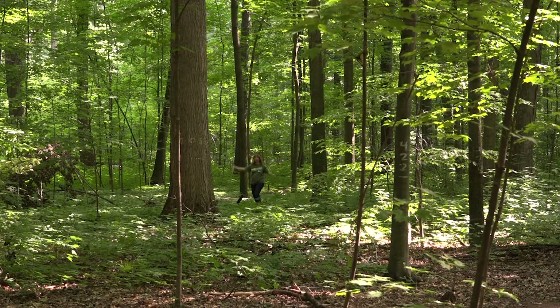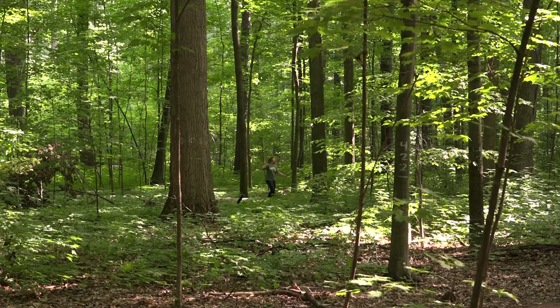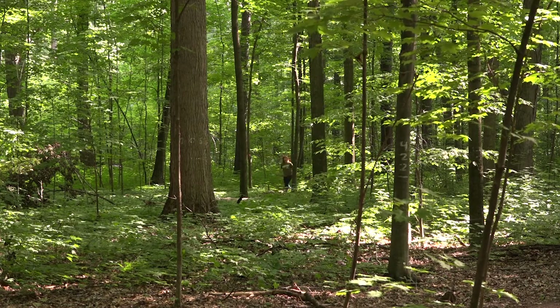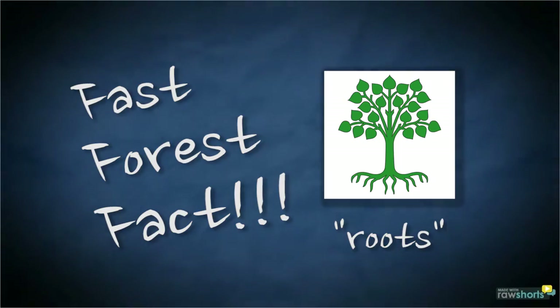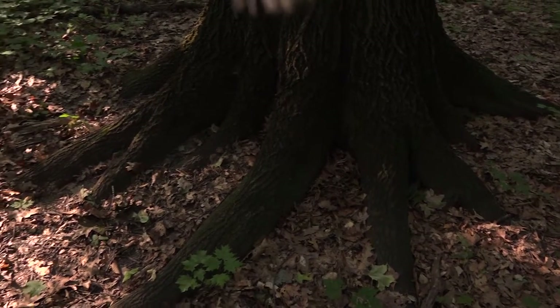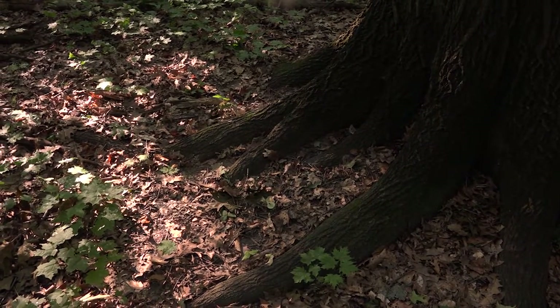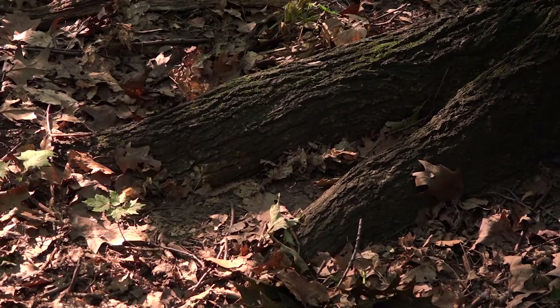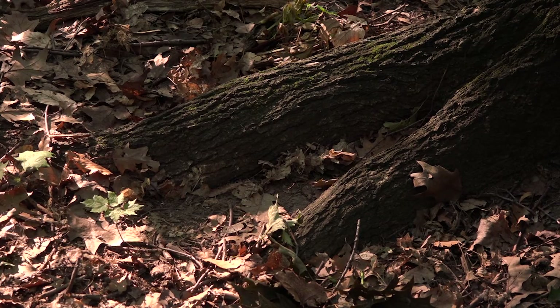The roots extend much farther than you might expect — that's about right. The roots support the tree and collect water and nutrients, often with the help of friendly fungi. Because most of the water and nutrients available for the tree are near the surface of the soil, most of the roots are within 12 inches of the surface. So walk softly.